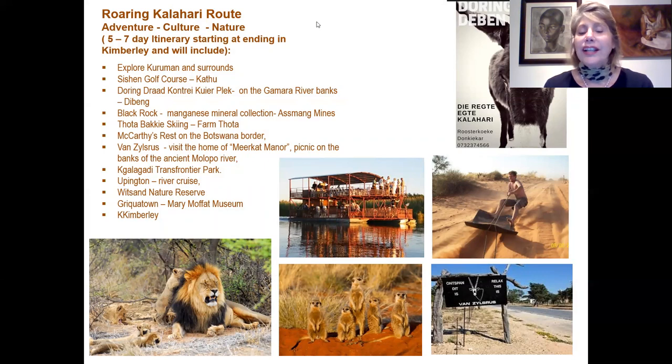The next morning we leave early for Makgadigadi Rest on the Botswana border. Stay at Rooiputs Rest where we can visit the Meerkat Manor — this is where the BBC Meerkat Manor was shot. Then picnic on the banks of the ancient Molopo River. The next day we travel to the Kgalagadi Transfrontier Park, with options to stay inside the park, or at the Kgalagadi Lodge just two kilometres from camp. When leaving, we visit Upington, then optionally stop at the Sands Nature Reserve to experience the roaring sands of the Kalahari. On the way back, stop at Griekwastad and visit the Mary Moffat Museum before returning to Kimberley.